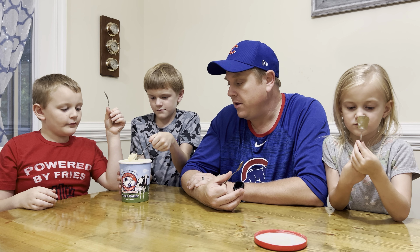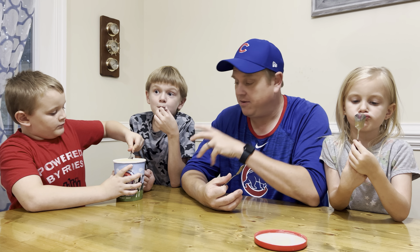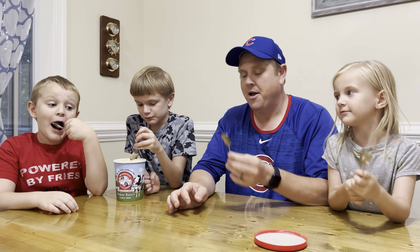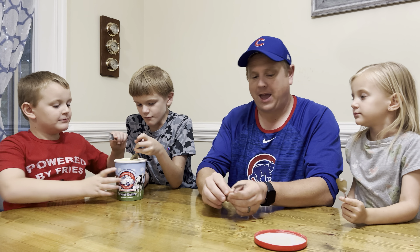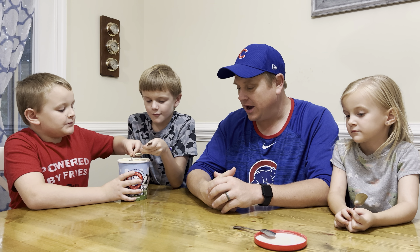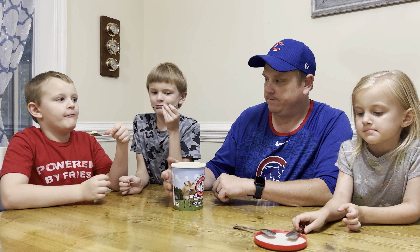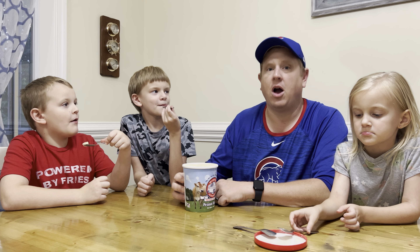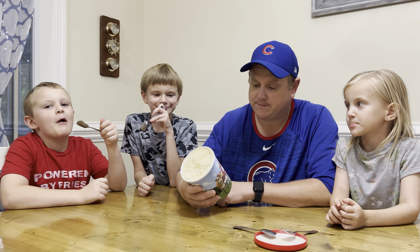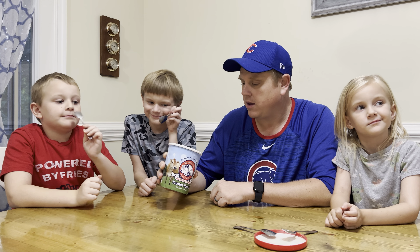It smells like peanut butter — almost like a Reese's Cup. It should have chocolate though. Tasting it: it tastes very peanut buttery. There's a lot of peanut butter flavor — it's like they just added peanut butter. It's really really good, it's creamy. There's not a whole lot of stuff added to it, so it's just peanut butter. It tastes like you're eating cold peanut butter, like if you took a peanut butter packet and stuck it in the fridge.